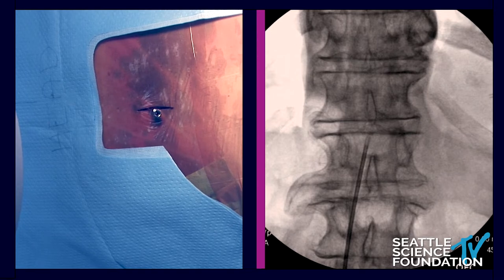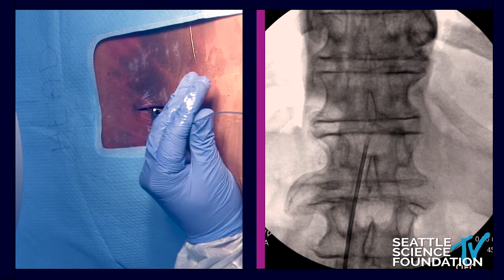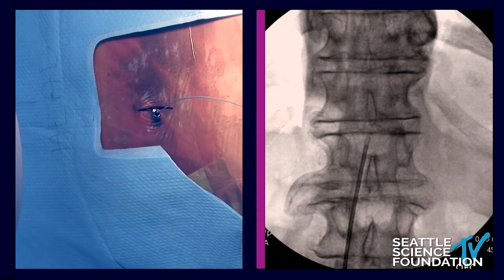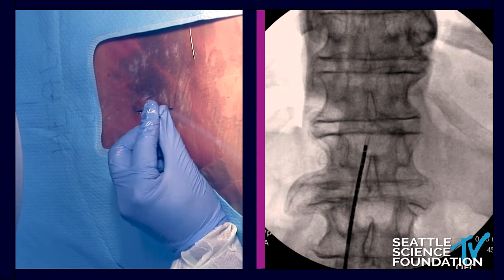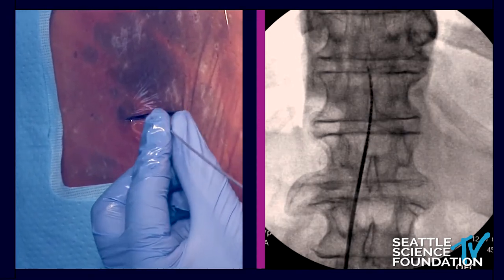You can see it's parallel to the triangle of the spinous process. What we have here that's unique to Boston Scientific is an Infineon lead — 16 electrodes. Unique in the industry. What's really nice about it is it gives you a lot of distance to program. When it first came out, I believe 11 or 12 years ago, it was a really cool thing to have in our space.